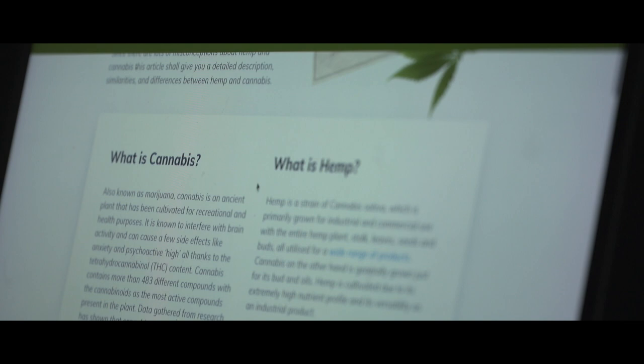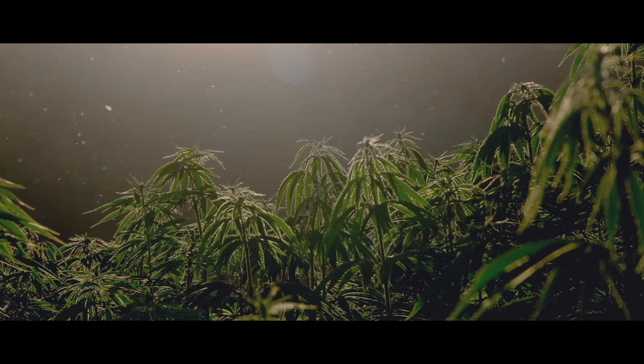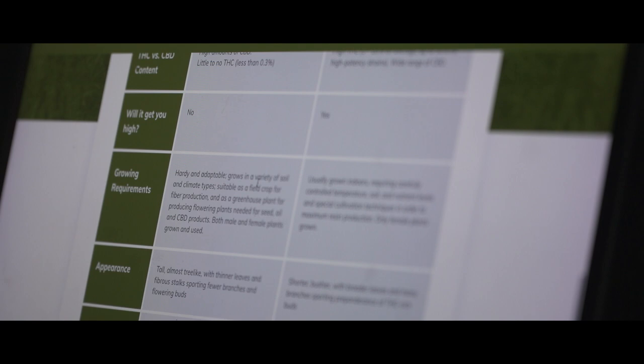Hemp is one of the only plants in the world that you can feed yourself with, clothe yourself, house yourself, and use as medicine — so it is a super plant. Hemp has the ability to project us into the future, into a sustainable future, really quickly.